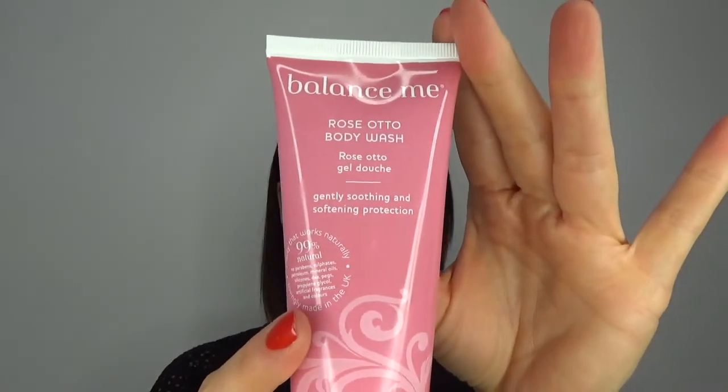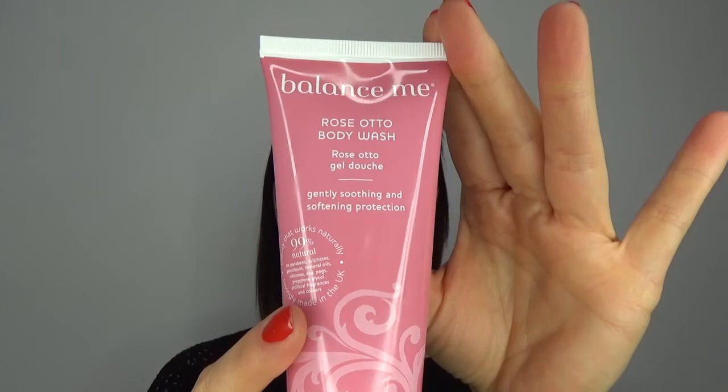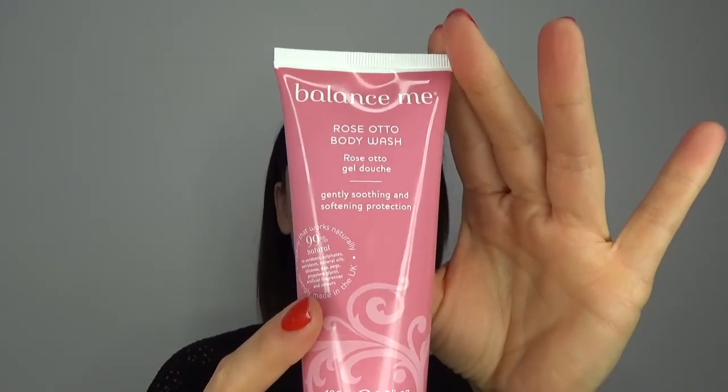The second product I want to show you is the body wash. It contains Palmarose Essential Oils and it's designed for any skin type, but most of all dry and sensitive skin. So if you suffer from really dry, problematic skin, this is going to be really good for you.